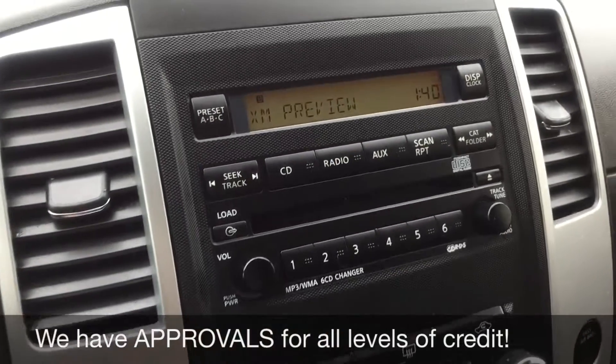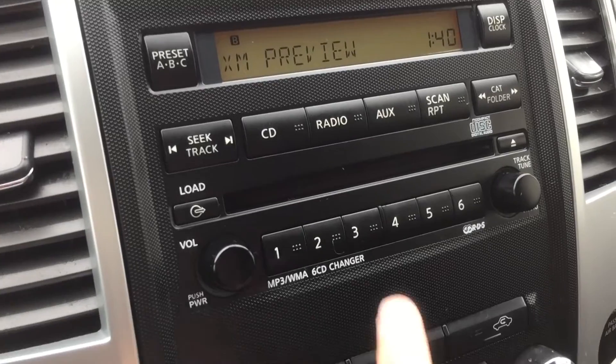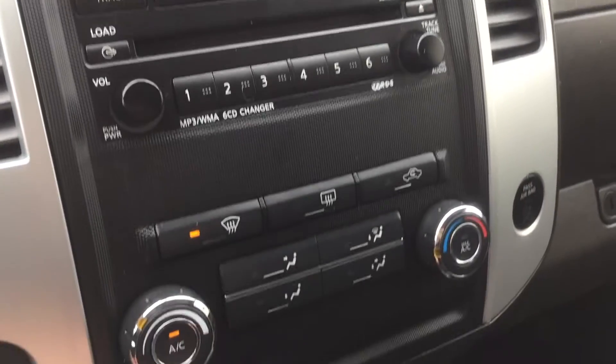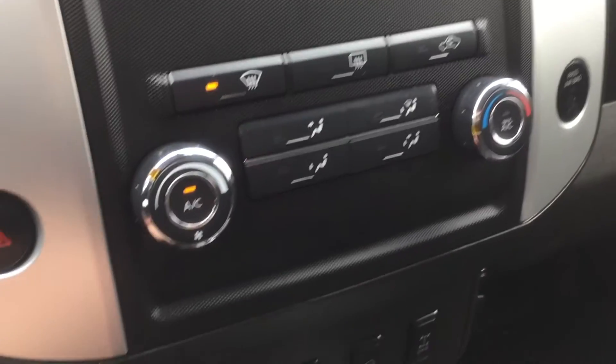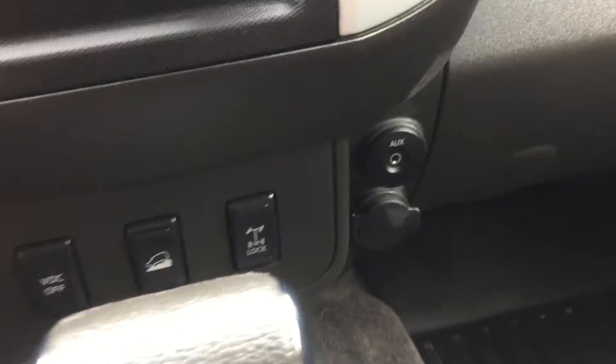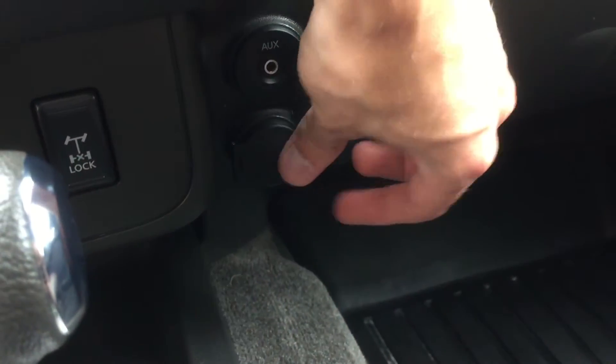Heading over to the center console, we've got the screen here for your info, and you do get satellite radio for three months with this vehicle. The six-disc CD player is right there, which is MP3 compatible. Below that we've got your climate controls, and at the very bottom you've got your turn-down four-by-four. Over here you'll find your auxiliary port, and just flip this back and you've got a 12-volt right there.